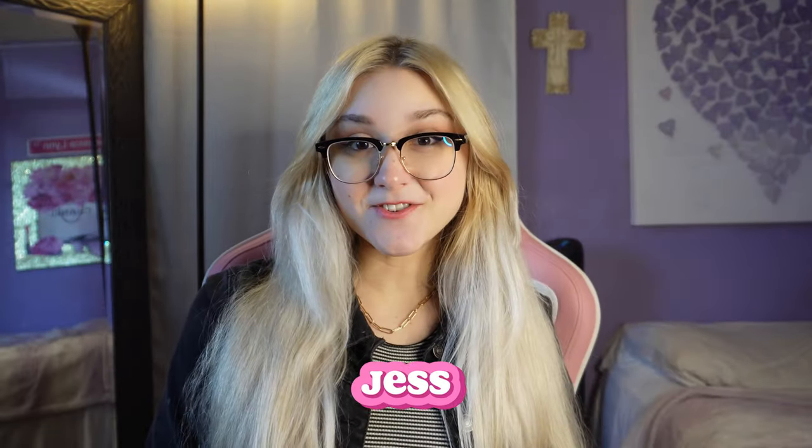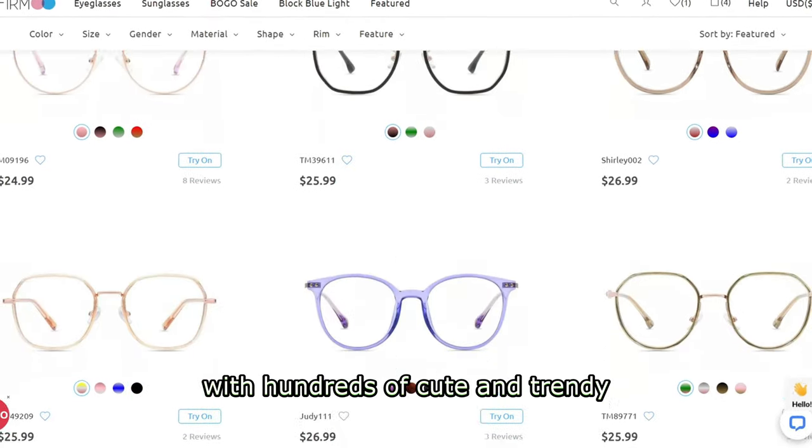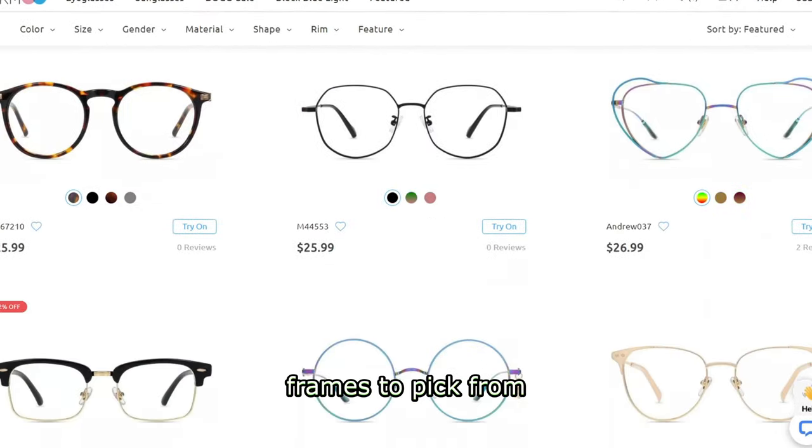Hi everyone, my name is Jess. If you're new here, I'm so excited for today's video because I got some new prescription glasses from Firmu. It's been long overdue since I tried out some new glasses. I've been bored with my pairs from last year, and Firmu is actually a brand I bought from before because of how affordable their glasses are. With hundreds of cute and trendy frames to pick from, it was so hard to choose.